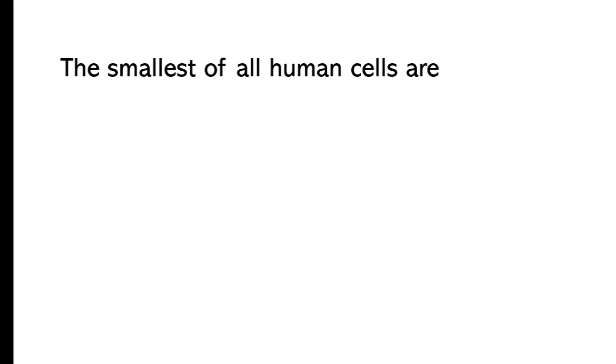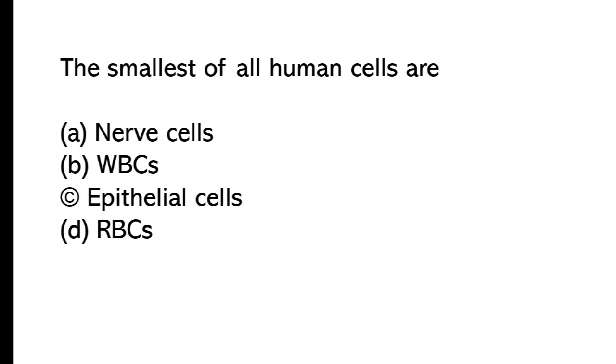The smallest of all human cells are: A) nerve cells, B) WBCs, C) epithelial cells, D) RBCs. The correct answer is option D, RBCs.